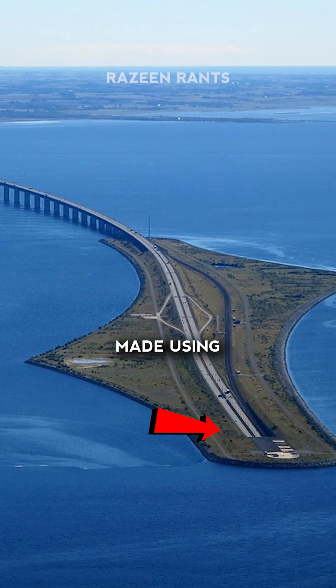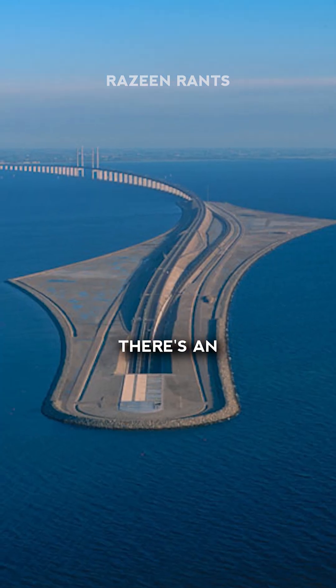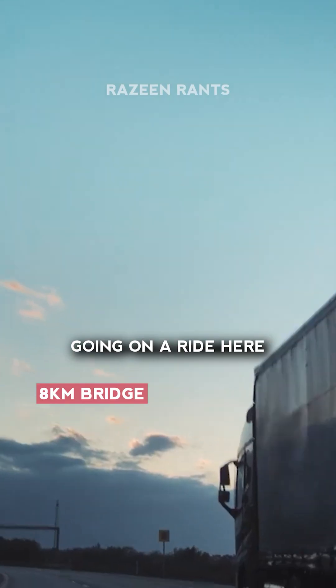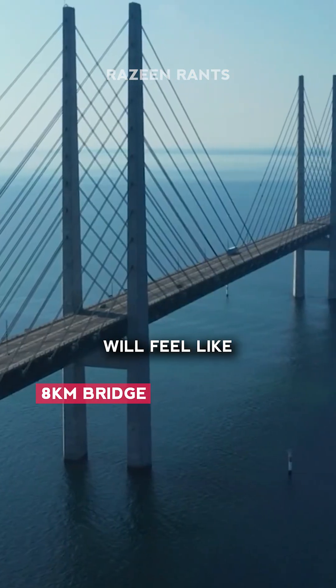This might seem fake or even made using some AI, but believe me there's an actual bridge that just disappears in the middle of an ocean like this. Just imagine going on a ride here. This is how the first eight kilometers will feel like.